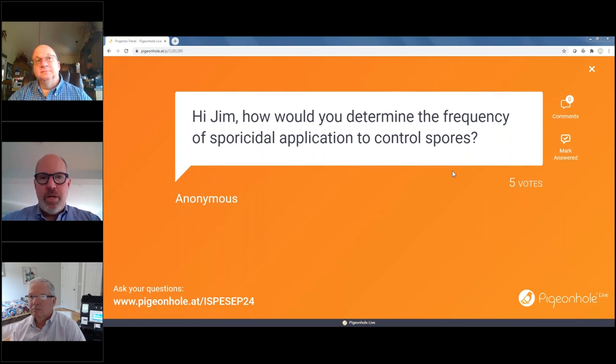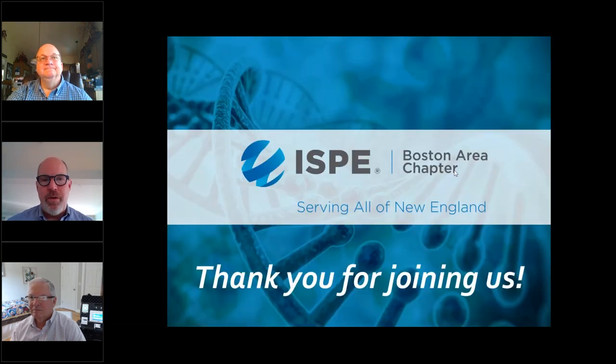That gets us very close to the top of the hour. Thank you both, Jim and Michael — excellent presentations and a great conversation about how we can ensure, through equipment and activities, safe production of drugs for our patients. Thank you also to our dedicated sponsors: Boston Analytical, DPS Group, ICQ Consultants, and Massey Bioservices on behalf of the ISP Boston chapter and our presenters. Thank you very much for joining us today and have a great rest of the day.